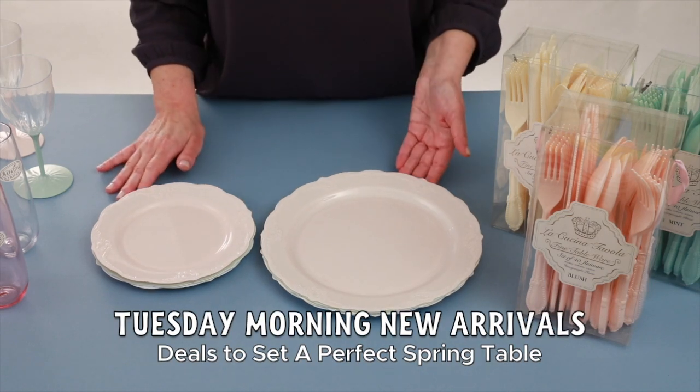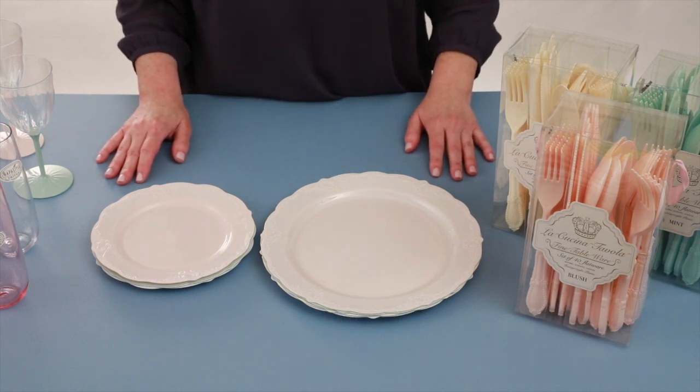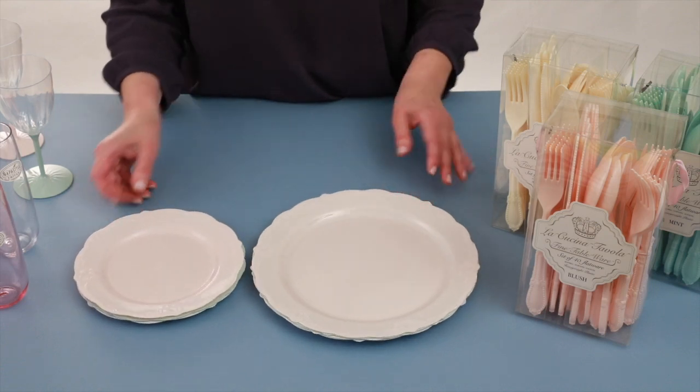Hi, I'm the Tuesday Morning Tabletop Buyer and today I would like to show and talk to you about some fabulous things that can be found at our stores that will help liven up your spring tables and buffets for everyday entertaining.